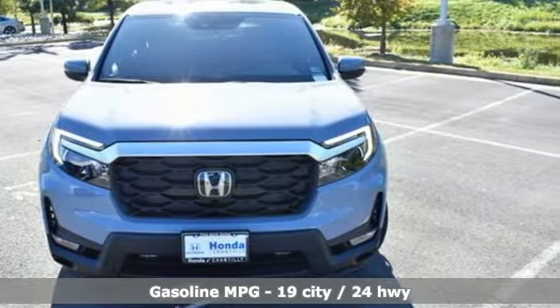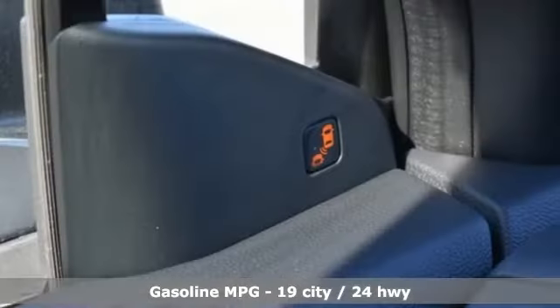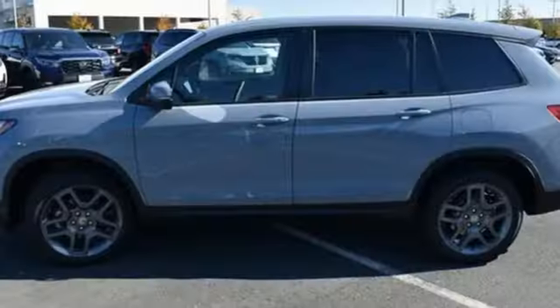Auto dimming rear view mirror, memory exterior door mirror settings, front heated leather bucket seats, streaming audio, V6 engine.